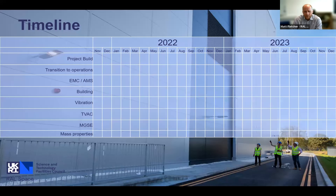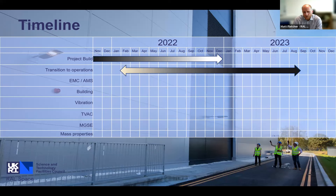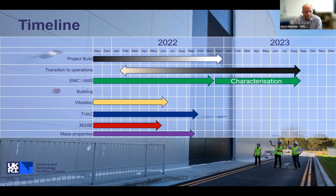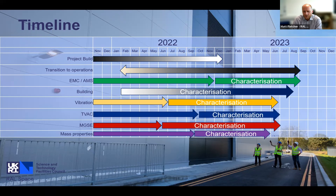In terms of the timeline, this year sees the project being built, with the building handed over at the end of that. We're transitioning to the operational state from last month all the way to next summer. The EMC and antenna measurement system is under supplier control until November. Vibration is coming in June, thermal vacuum into October, mechanical ground support equipment and mass properties into summer. My team then characterises the equipment and makes sure it's ready for customers.